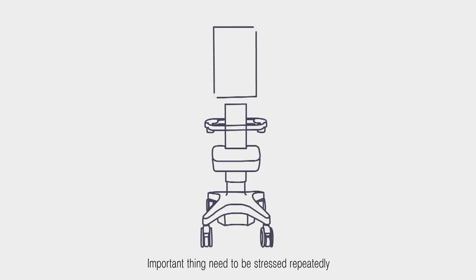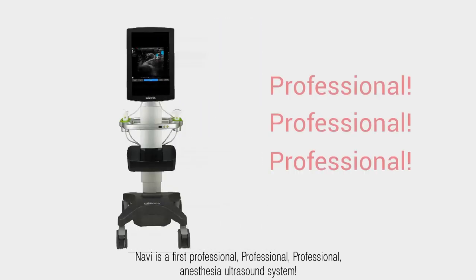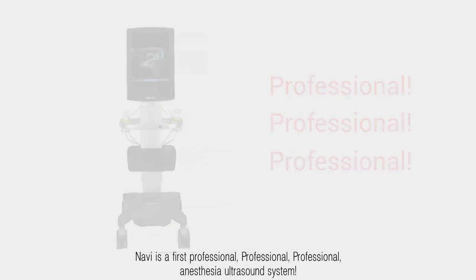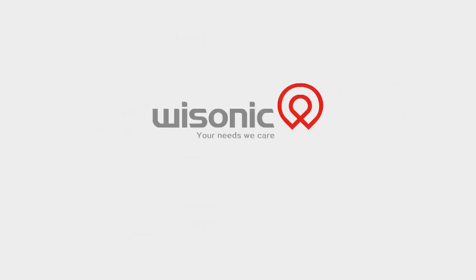Navi is the first professional anesthesia ultrasound system designed specifically for anesthesiology — deserving a try. From WithSonic Medical. Visit us at www.withsonic.cn.